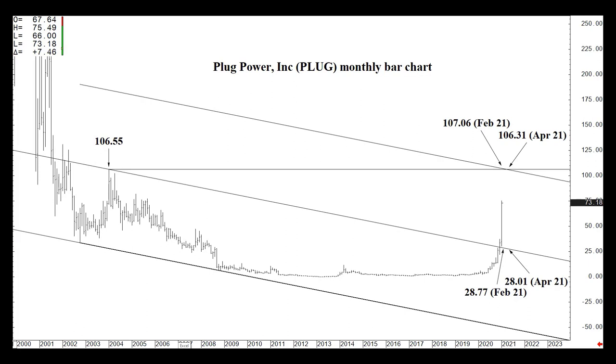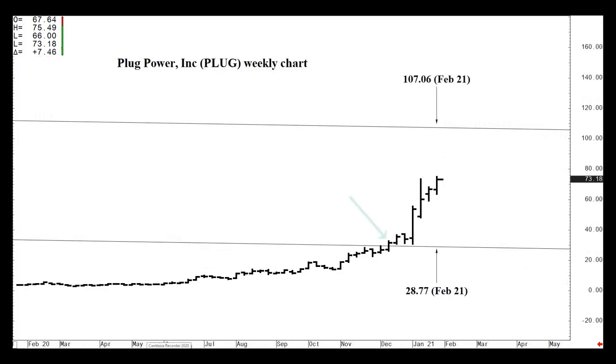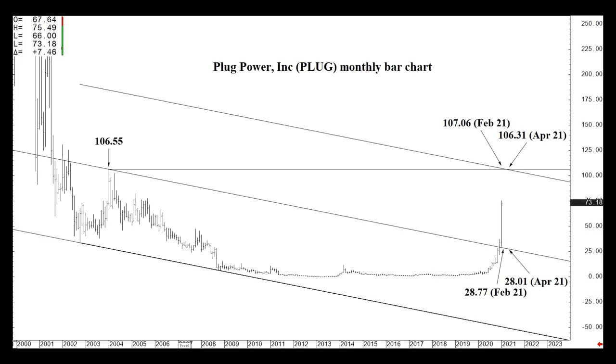This is the same monthly chart from the video. Let's zoom in a bit. You can see that in the week of Monday, December 14th, the market closed above that formation, paused for a few weeks, then launched higher. I'm going to apprise you of support through April — well below the market. I don't anticipate seeing this anytime soon: 28.77 in February, 28.01 in April, with March in between.